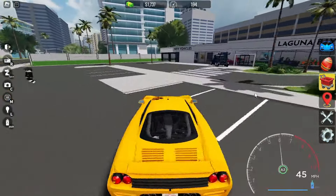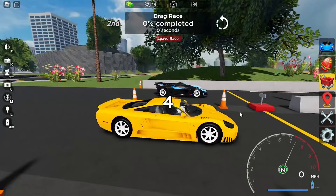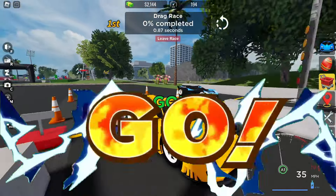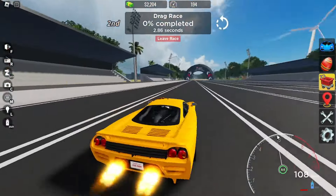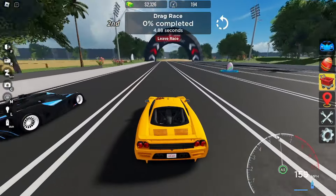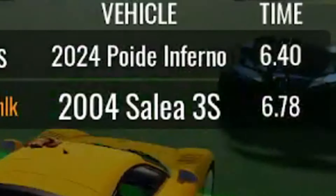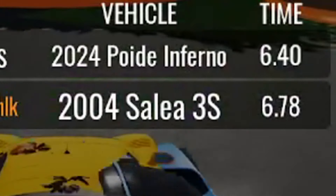So now we're going to be testing this car on some races. Alright, so we're on the drag race here. Acceleration is very good on this car. Obviously not as good as that, but we got 6.78 seconds. Actually pretty fast.